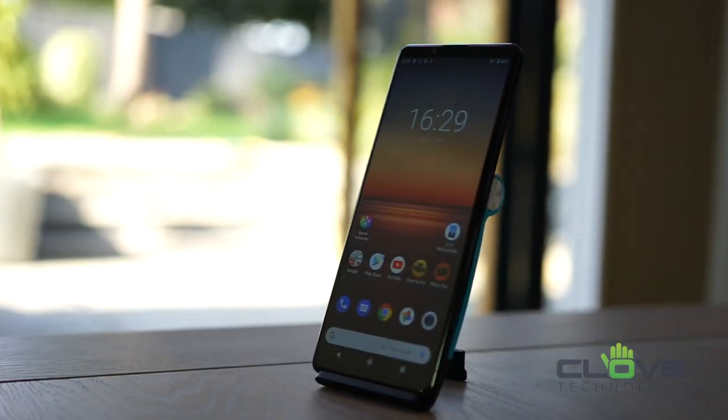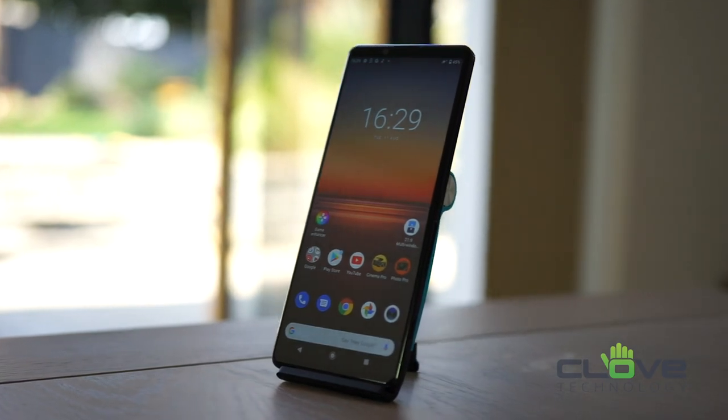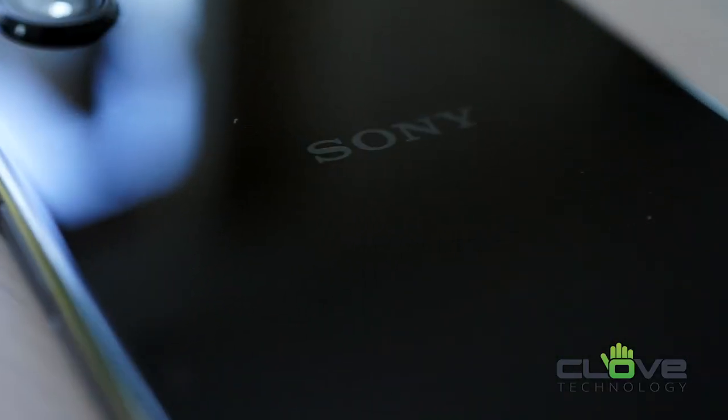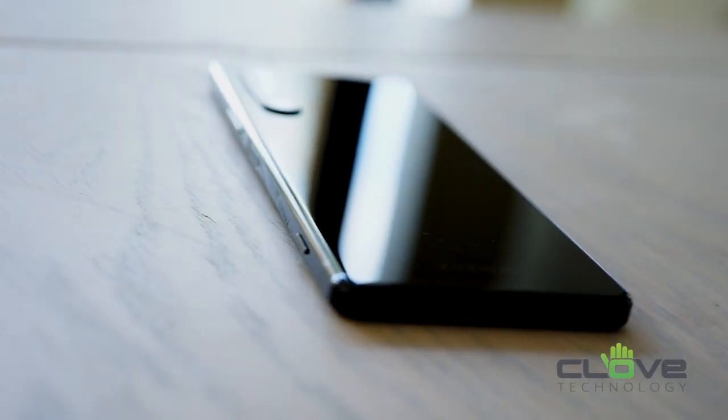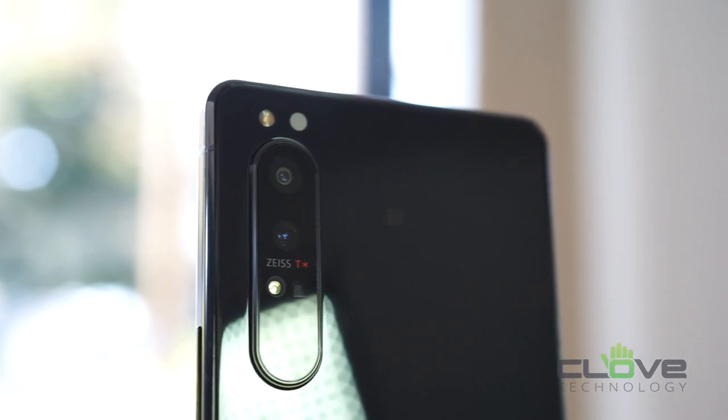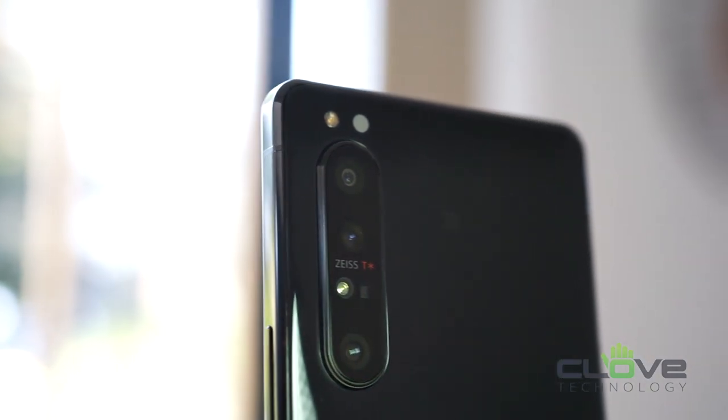It's no secret that Sony are right up at the top when it comes to all things electronic — TVs, cameras, games consoles, audio equipment — the list goes on. It's clear to see that a lot of that technology and expertise has gone into designing the Xperia 1 Mark II.